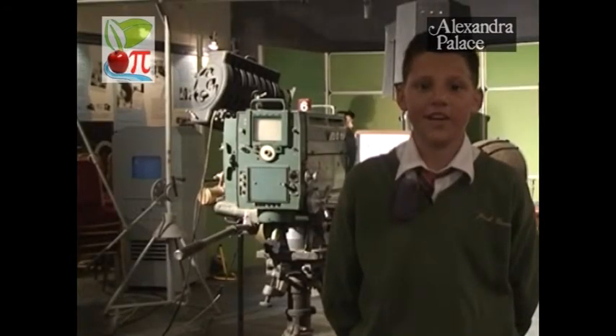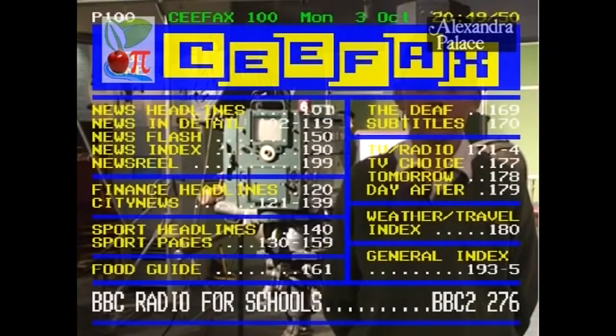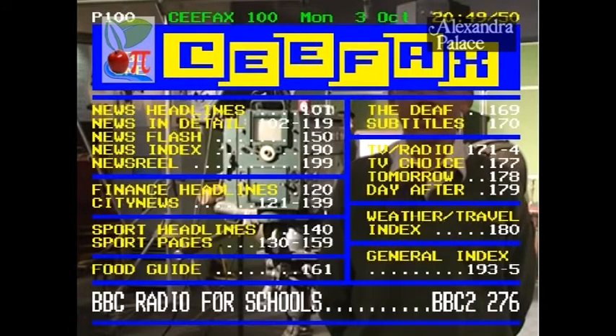In 1973, the Teletext Information Service was introduced, using some of the lines at the top of the picture which aren't actually used for the picture. 1984 saw the start of Channel 4, which was followed by Sky Television, and in 1997 by Channel 5.